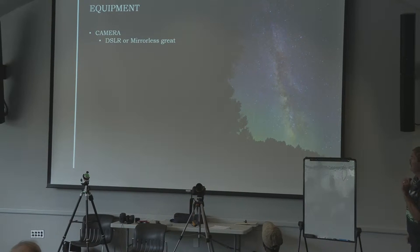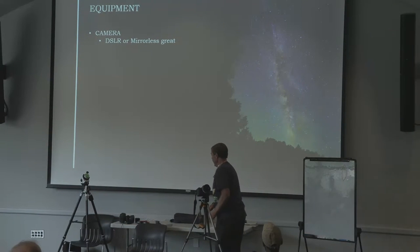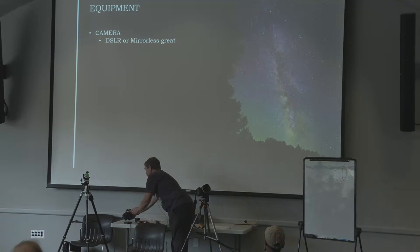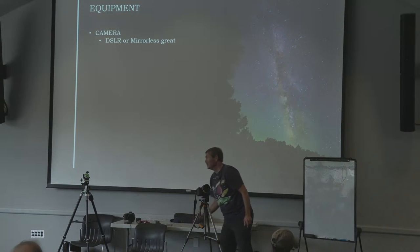Let's go into each one in detail. The equipment: the camera. DSLR or mirrorless are great. This is a Canon 6D DSLR. Amy brought her 6D as well, and as you can see, lots of lenses. If you see lots of glass in the front of a lens, that's good. If you see a small little window with glass, not as good. Point-and-shoot cameras can work, but you've got to be able to go manual on them.